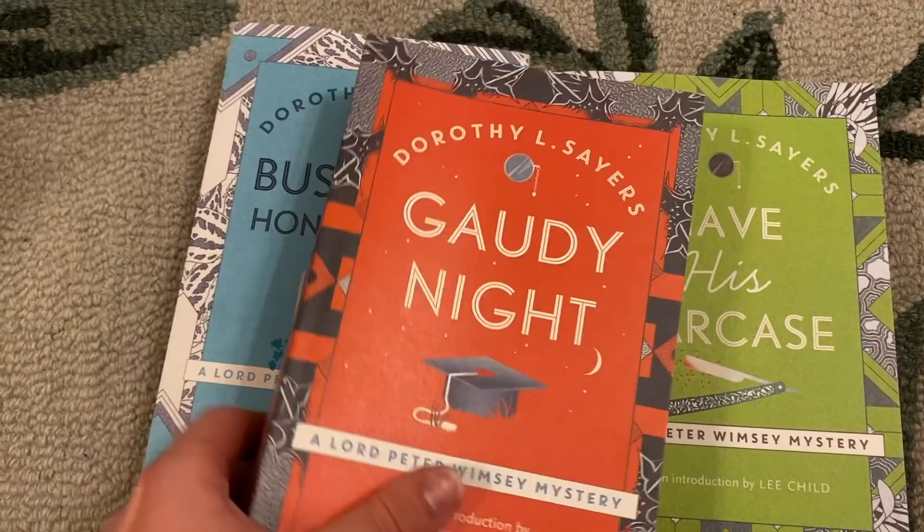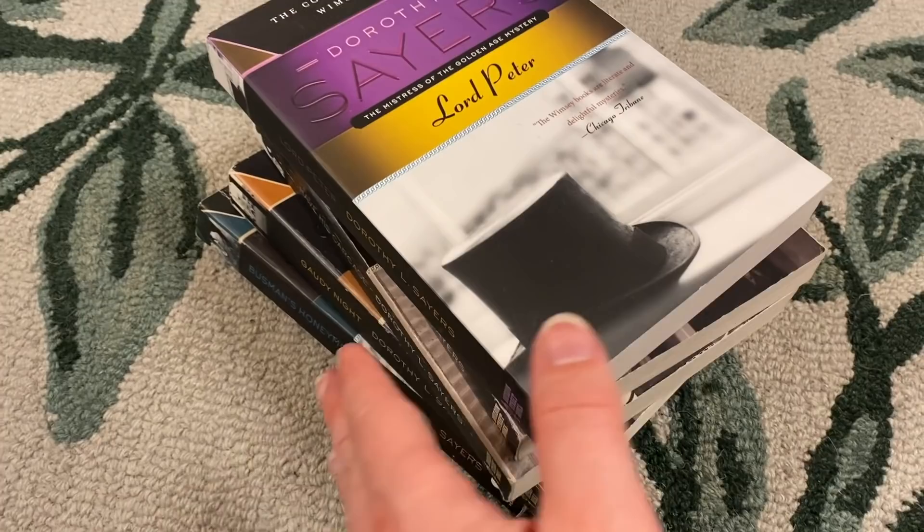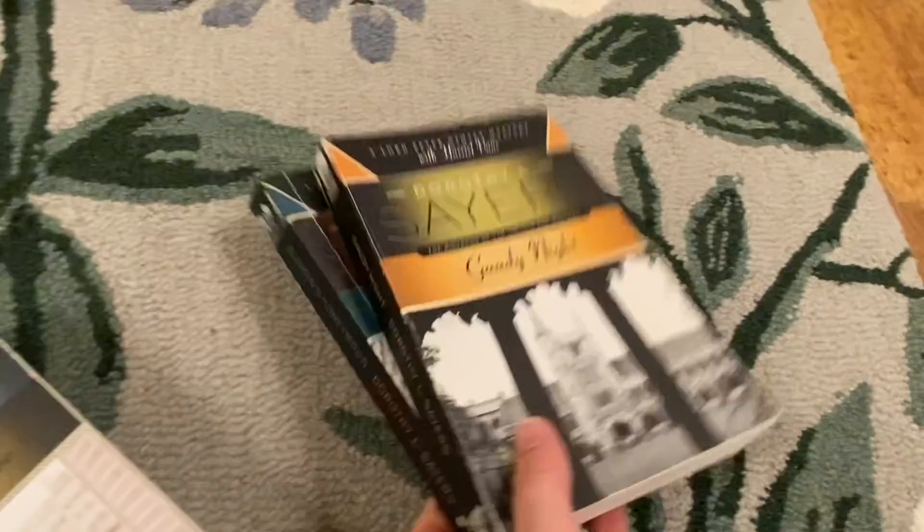Gaudy Night has to be my favorite — it's set at Oxford. I love books that have beautiful covers but also look amazing lined up like that. These were the editions of Dorothy Sayers I already owned — these are Bourbon Street books, and the new ones are Hodder and Stoughton. I like these too; the old photos on the cover are really fun. But these just didn't have nearly the same spine appeal.